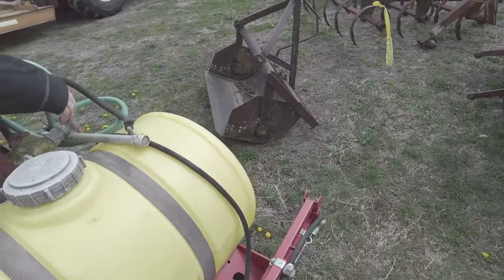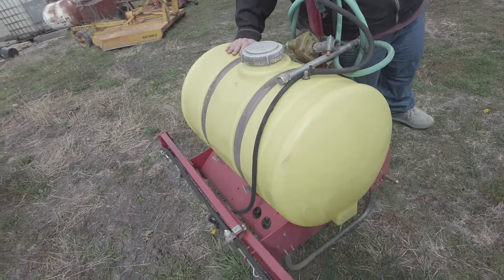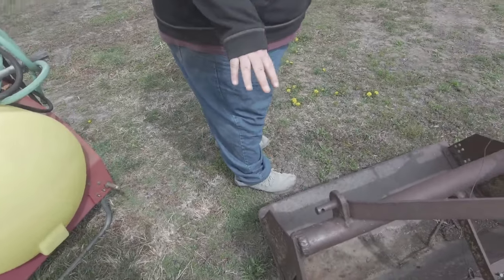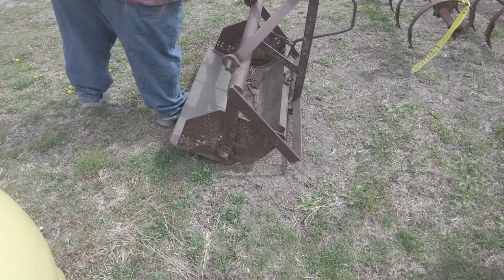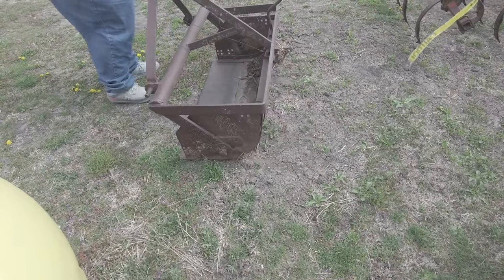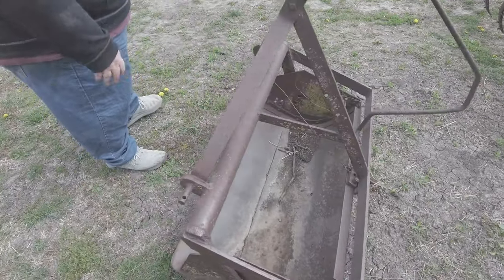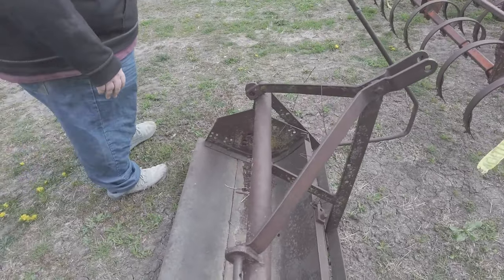I bought this little three-point sprayer — the pump feels good on it. I think it's probably a 25 or 50 gallon tank, I'll have to look closely. I also bought this weird little thingy — I thought it was an actual dirt scoop, but Doc pointed out to me later it might be shop-built. I don't know what I'll do with it; I didn't give a lot for it and I might throw it in the scrap pile.